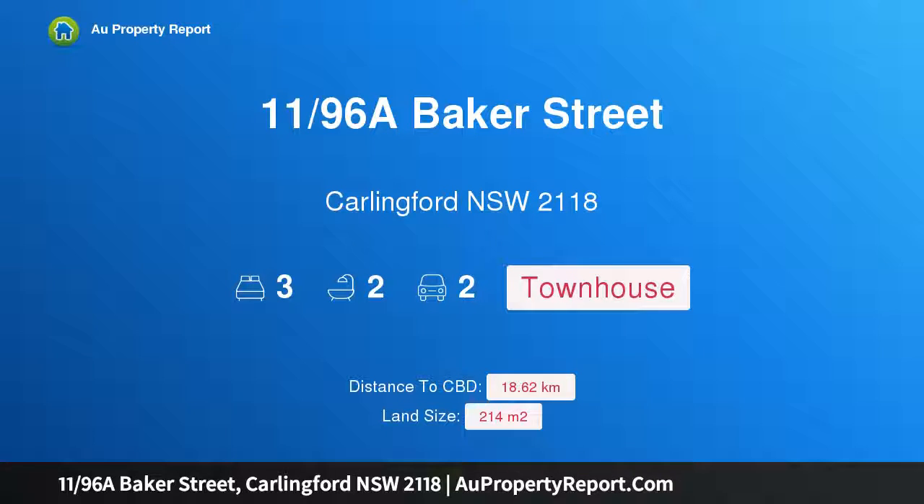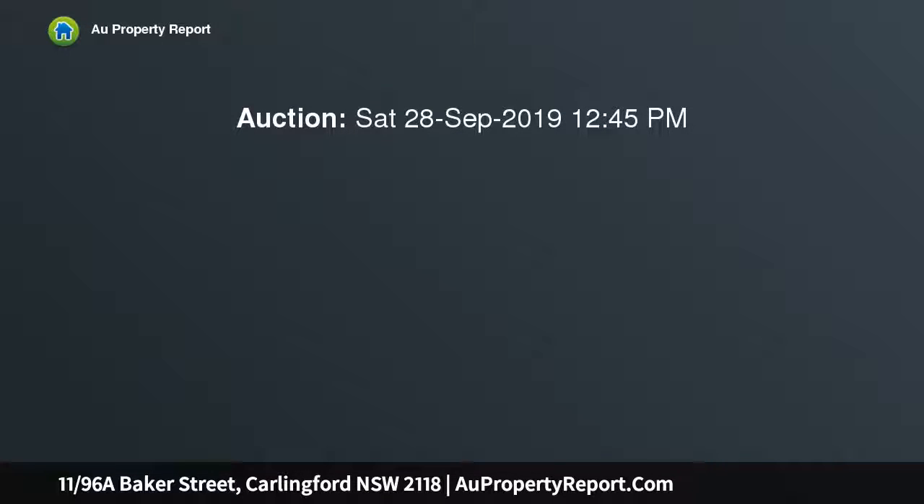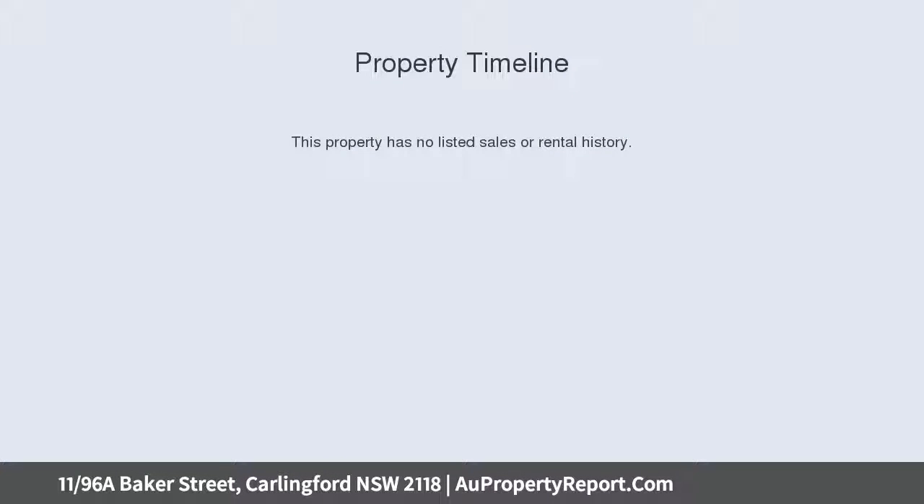Hi, I am glad to introduce property 1196A Baker Street, Carlingford NSW 2118 — an immaculate North Torea Town Home. Immaculately presented and finished to precision, this three-bed terrace-style home is located in a peaceful street setting, moments to shops, Carlingford West Public School and James Roos Heights.